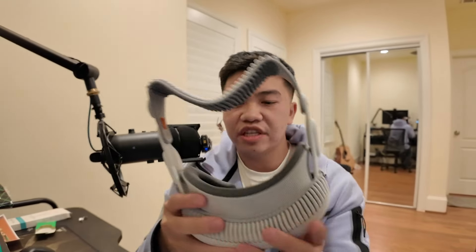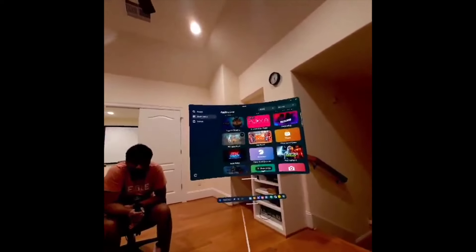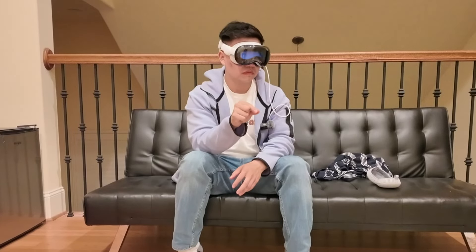When it comes to software, the Meta Quest definitely wins because it has a lot more applications built for it — you can use Virtual Desktop, play games like Resident Evil 4 and Beat Saber, and there are just way more games and apps on the Quest platform. For the Vision Pro, I personally don't see myself using it that much — even replying to messages is harder on the Vision Pro than just typing it out on your phone.